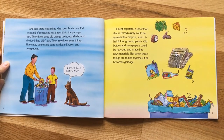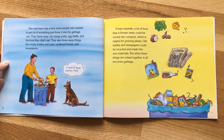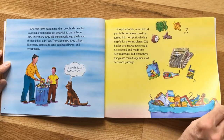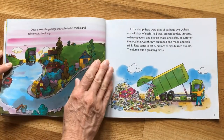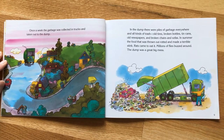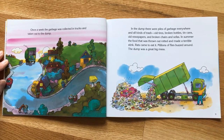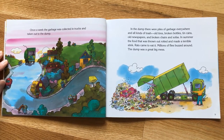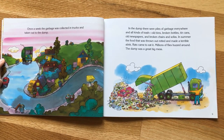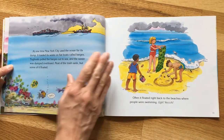A lot of food that is thrown away could be turned into compost, which is helpful for growing plants. Old bottles and newspapers could be recycled and made into new materials. But when these things are all mixed together it just becomes garbage. Once a week the garbage was collected in trucks and taken out to the dump. In the dump there were piles of garbage everywhere — old tires, broken bottles, tin cans, old newspapers, and broken chairs. In summer the food rotted and made a terrible stink, rats came to eat it, and millions of flies buzzed around.